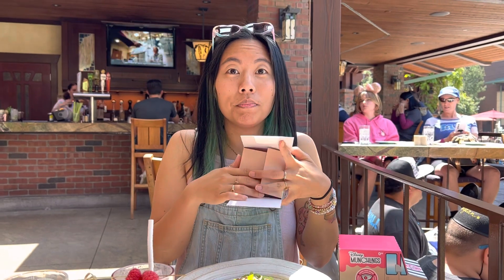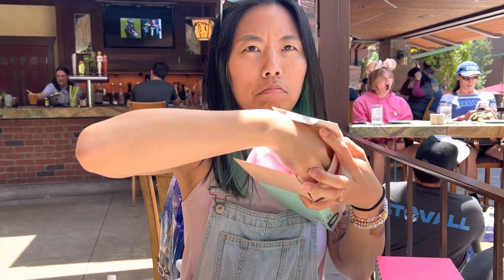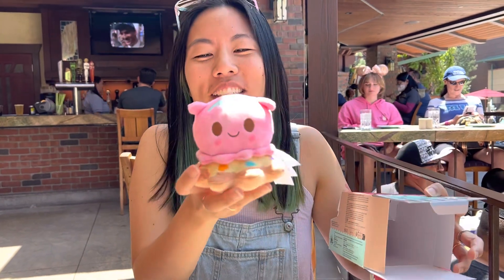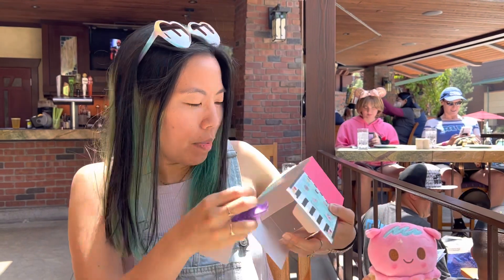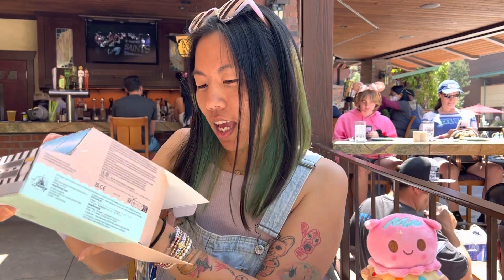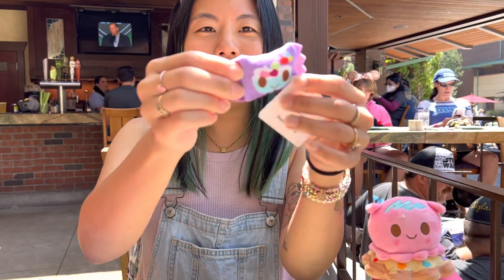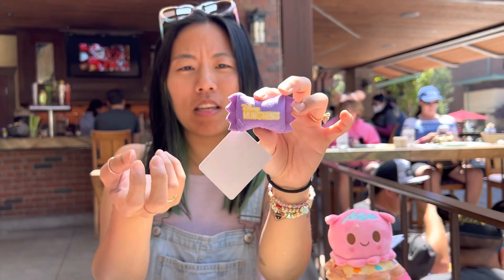So this is the biggest one, which I hear the biggest one is Pearl — she's like an octopus from Nemo and she's on a Mochi Donut. So the biggest one is Pearl and Pearl comes with — Pearl is a Mochi Beignet sundae.